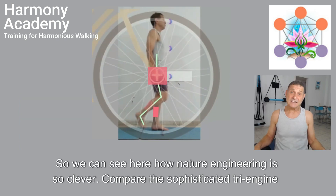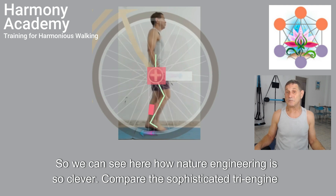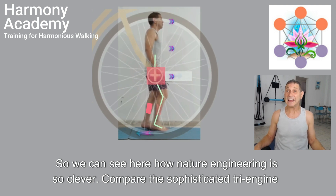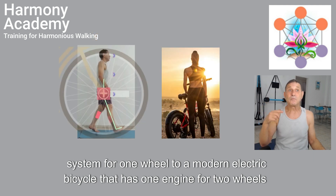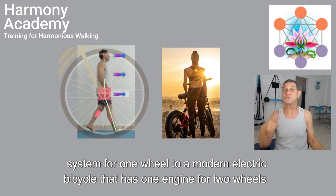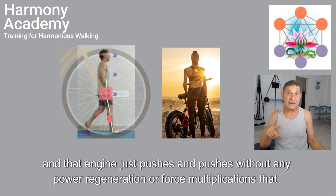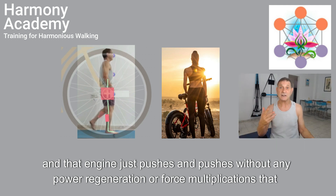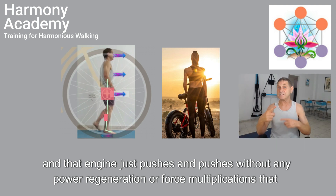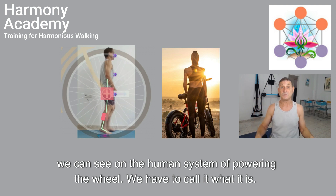So we can see how nature's engineering is so clever. Compare this sophisticated tri-engine system for one wheel to a modern electric bicycle that has one engine for two wheels — and that engine just pushes and pushes without any power regeneration or force multiplication that we can see on the human system of power in the wheel.